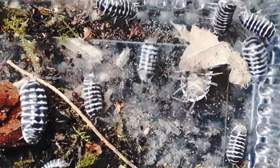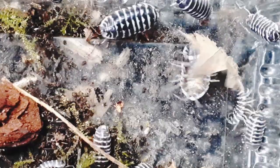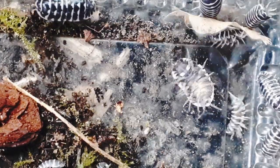Welcome back to another species profile. In this video, I'm going to be looking at one of my favourite isopods of all time, Armadillidium maculatum, the zebra isopod.